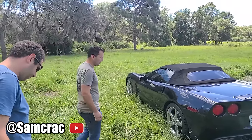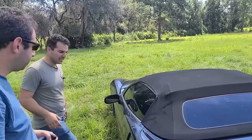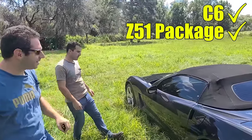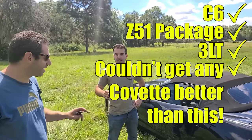All right Sam, you know I'm a sucker for GM and LS power plants. What is this? It's a C6, Z51 package, 3LT. You couldn't get any Corvette better than this besides a Z06.